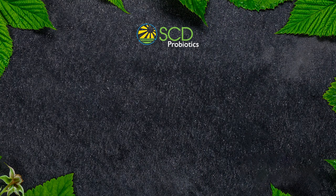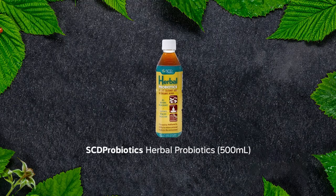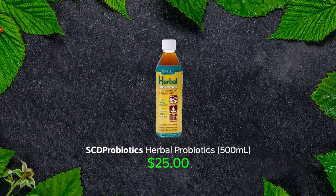So I started selling in the US a product made by SCD called Herbal Probiotics. It's very similar to their products for horticulture and agriculture, but it's made in a food grade facility, and they mix it with 18 organic herbs. It does cost more — $25 for 500 milliliters — but it really is nice stuff.